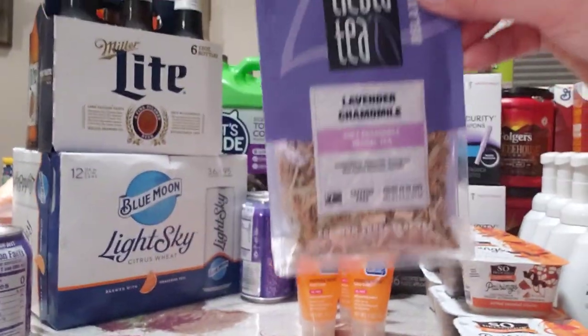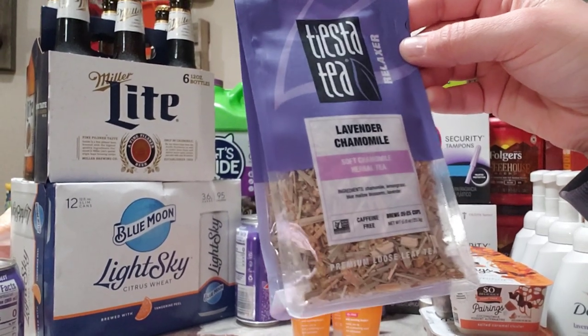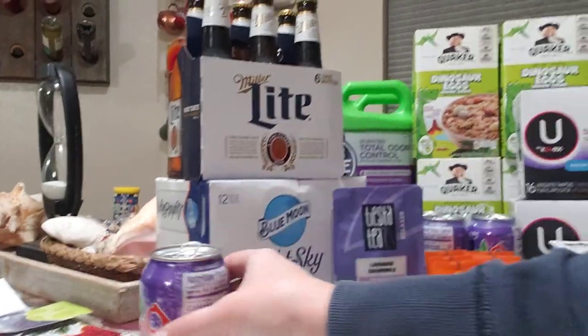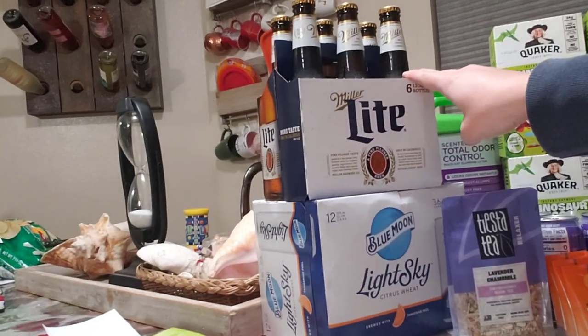I also have TST — I had a free coupon for this from Social Nature, so it was completely free with the coupon.